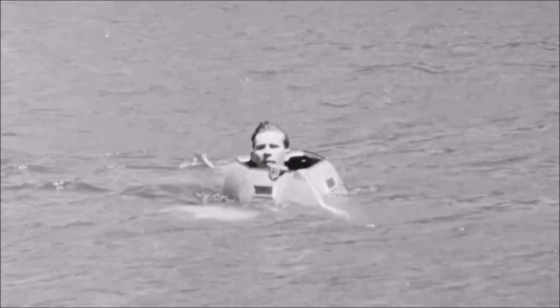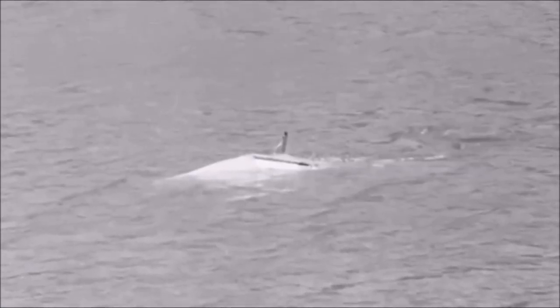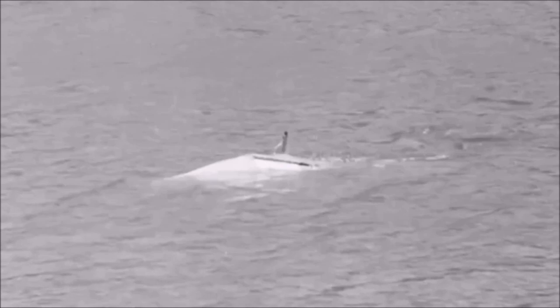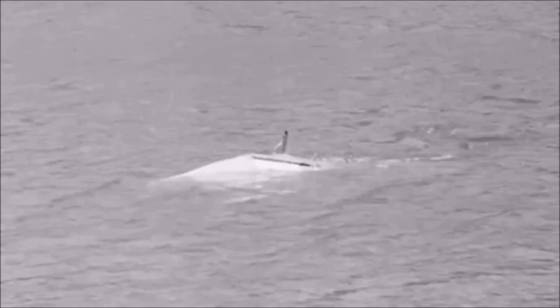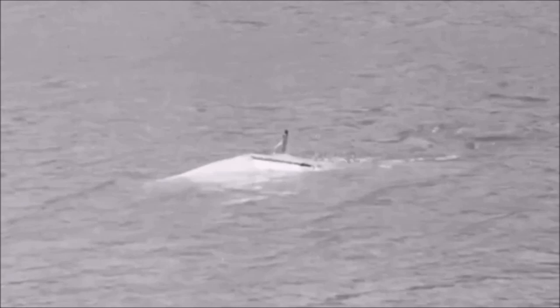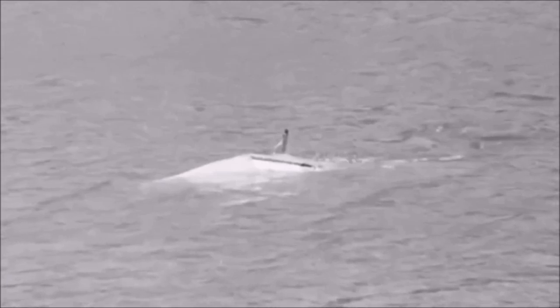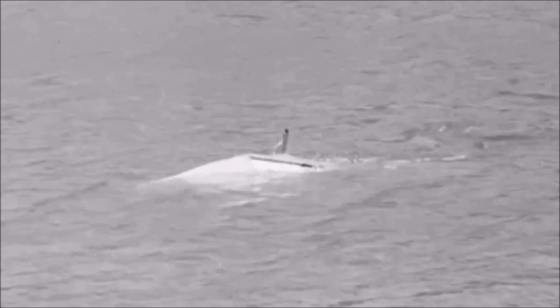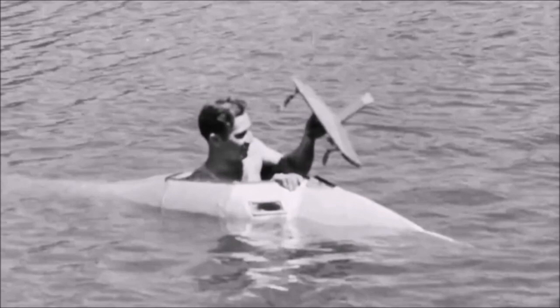Today you have many inventors who have their own homemade personal submarines or semi-submersibles. Some are fully submersible and some are semi-submersible, meaning they can only dive a few feet instead of being able to dive a hundred feet or more like a true submarine. But this Byron Connett submarine from 1934 was one of the rare Great Depression era experimental personal submarines developed by an American citizen.